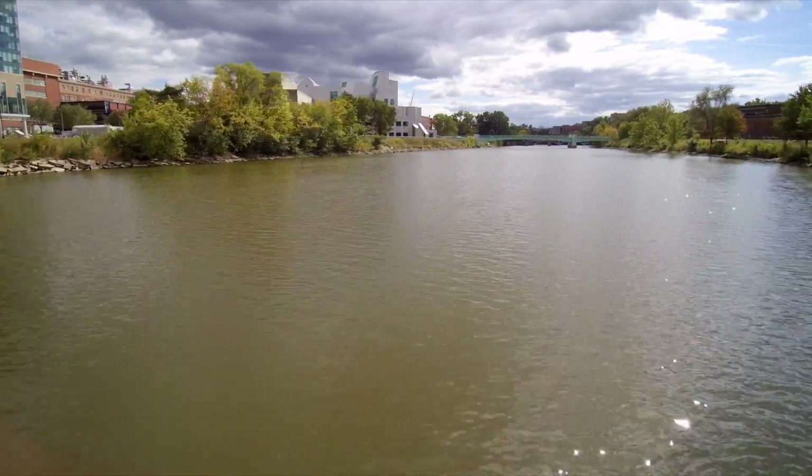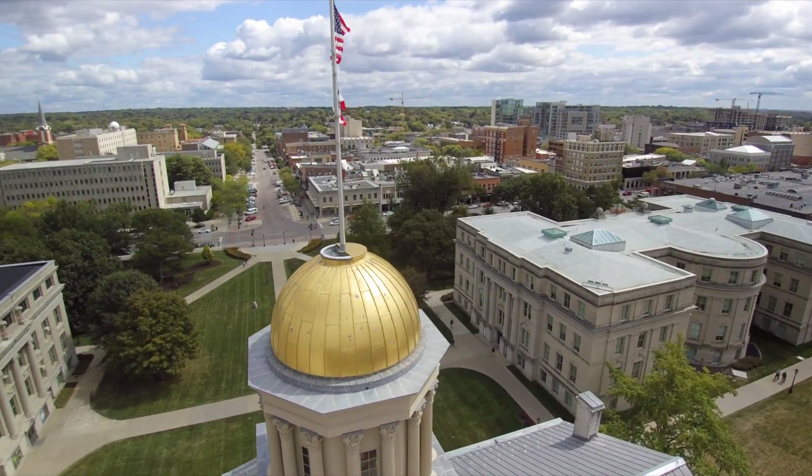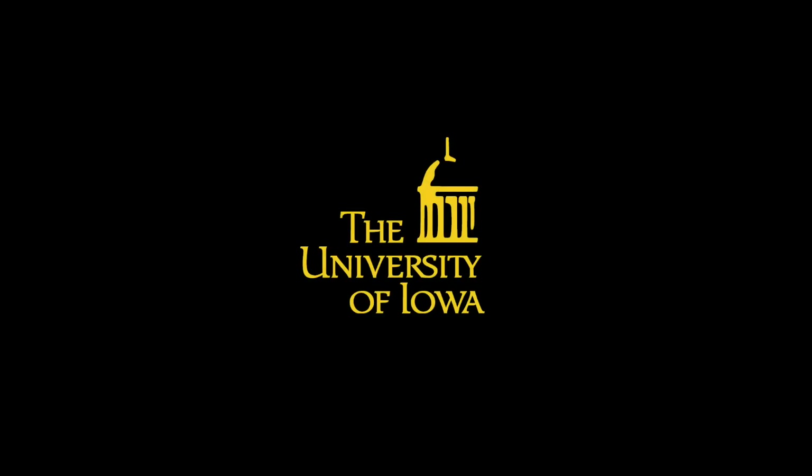Iowa City is fantastic — the perfect meeting of a good research university that had the fields I was interested in and a place that was just really easy and enjoyable in which to live.